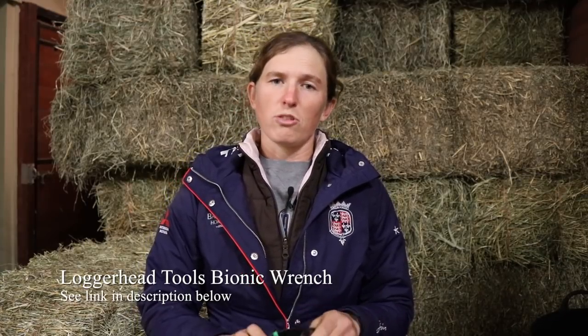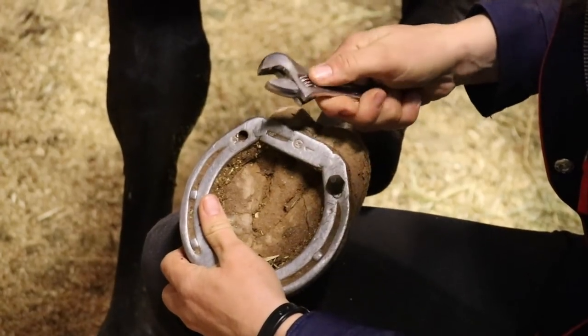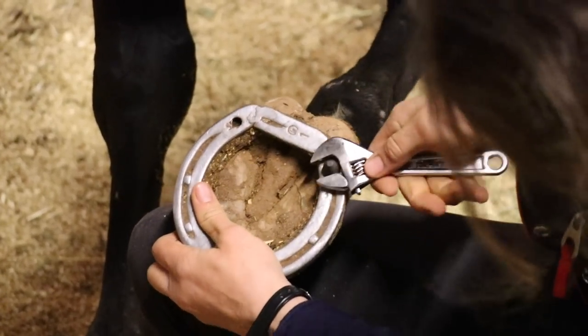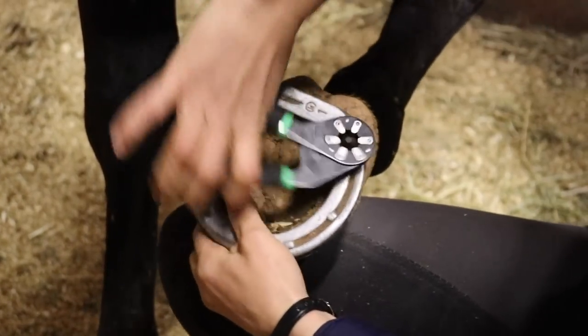Something that can always be improved is safety in the vet box, and especially with Johnny he gets pretty fidgety. He likes to keep moving and it can get kind of dangerous when you have a horse in there that needs to have their studs taken out. You have to be really quick to take those studs out, and this wrench is really handy because you don't have to fiddle around with the size. You can just throw that wrench on the different size studs and it can come out really fast, so the horses can keep moving and be happy. That is one thing that's really made a big difference for us in the vet box — the bionic wrench.